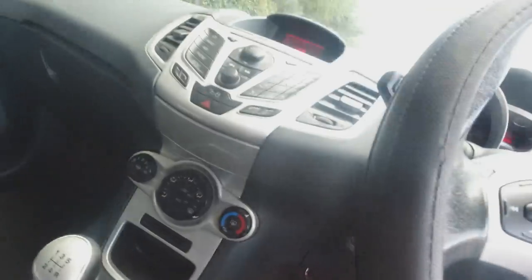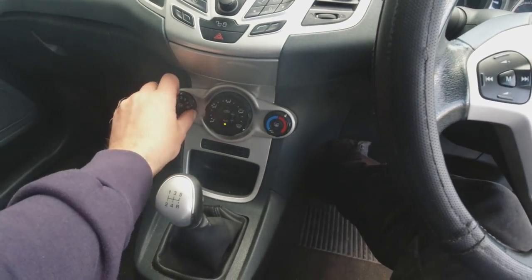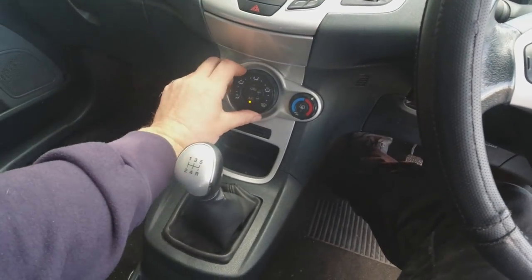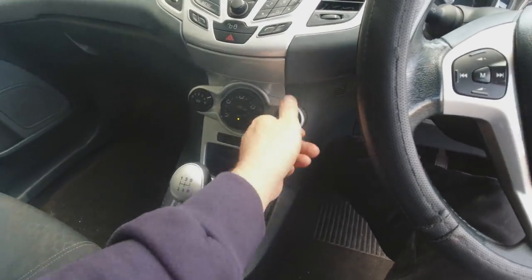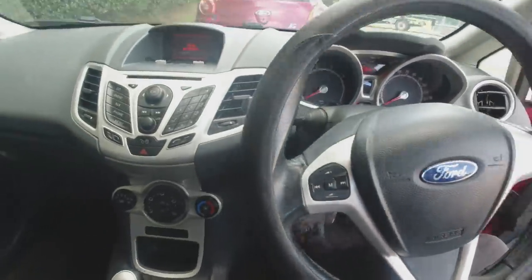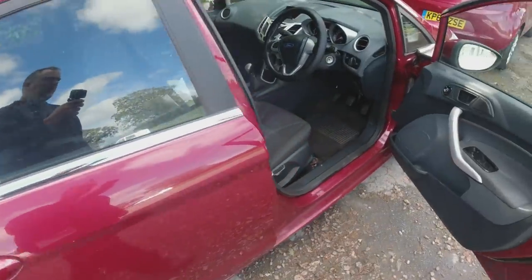We've got aircon. I haven't checked whether that's blowing cold or not - shall we start her up? We know she's had a service fairly recently so she should have oil in her. I did actually leave this running for about 20 minutes, so I know it's not overheating. The aircon's pretty cold - that's a bonus. We'll turn it off and check the engine, but the engine seems to have been running sweet. I drove this around the yard and it didn't seem to have any problems initially with the clutch. Back seat's got burn holes in as well - needs a really good clean.